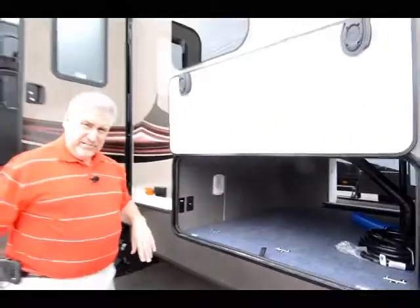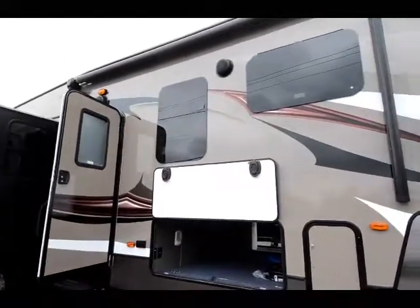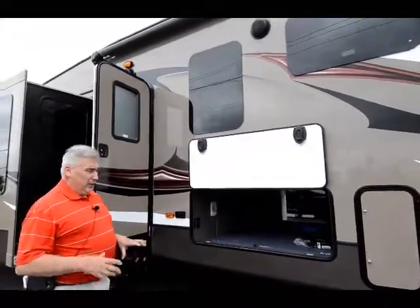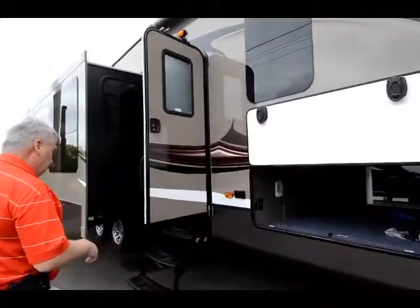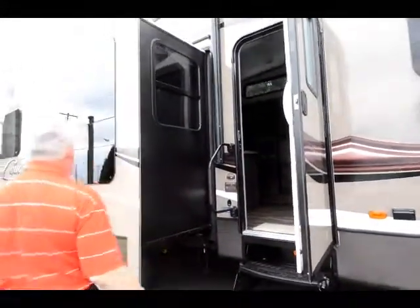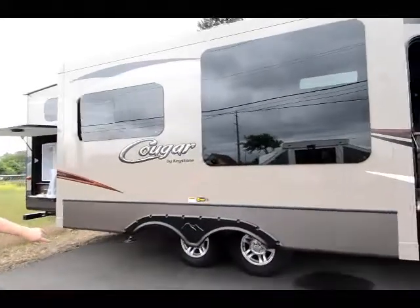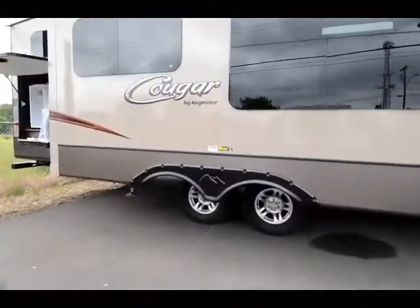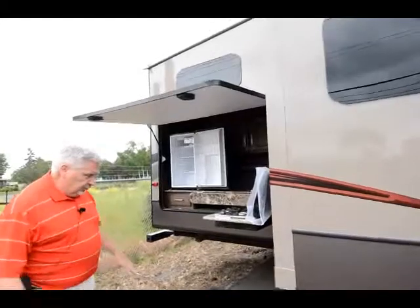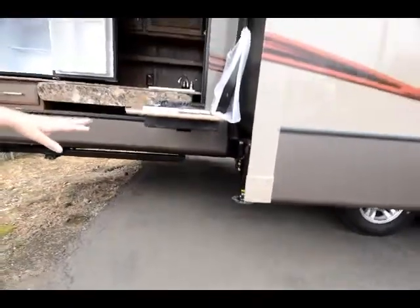All the lights on this unit are LED. Great finish on the outside. The windows are frameless — they seal better, look better, and are better tinted so they keep a lot of bright sunlight out. On this side, there's a grab handle for getting in and out of the unit, a nice big slide, dual aluminum wheels, and it's got the correct track suspension on it. There are jacks that come down — this is a four-point automatic leveling system.